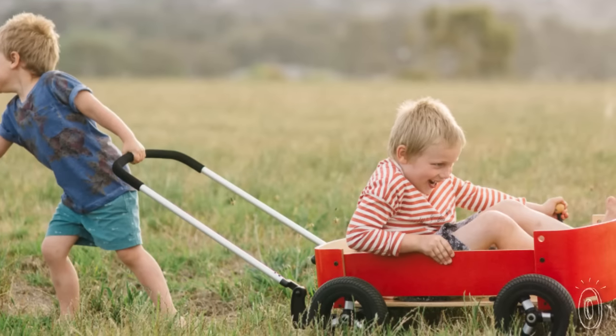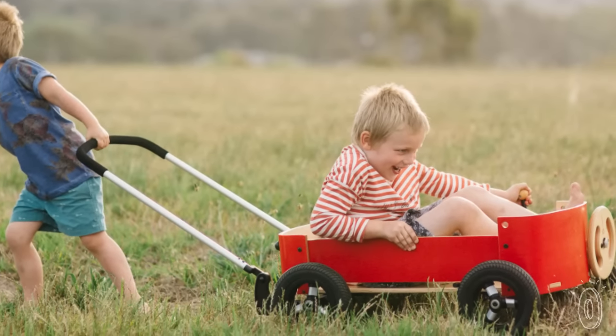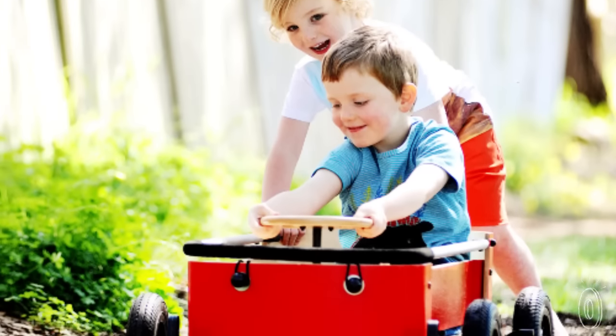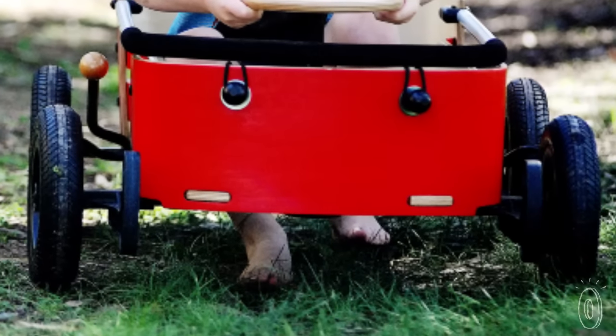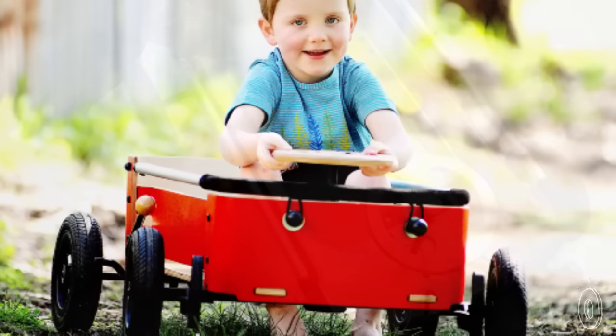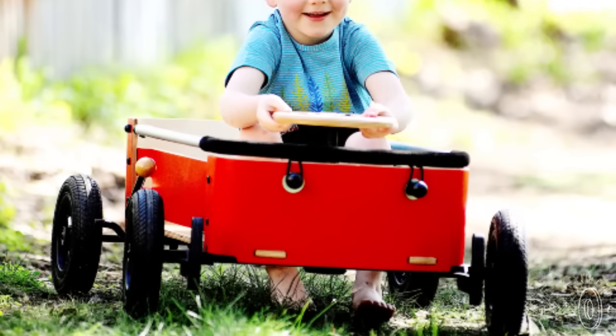Take their three-in-one wagon. It's a red wooden wagon that you can pull or push using its handle, or tuck the handle away and your kid can steer themselves. And if your child wants to self-propel, a floor hatch opens up, letting foot power drive the wagon — just like Fred Flintstone.